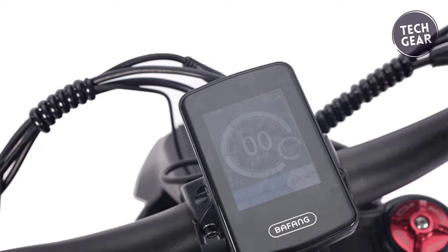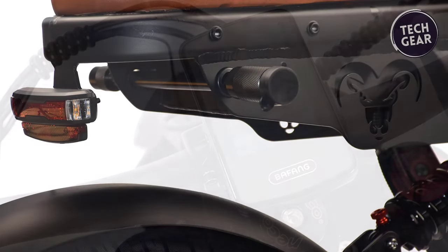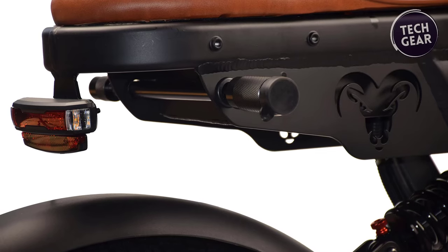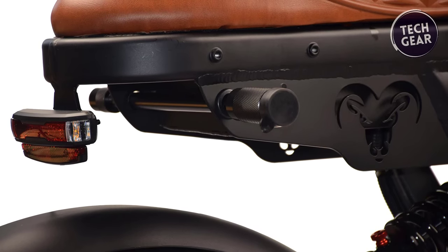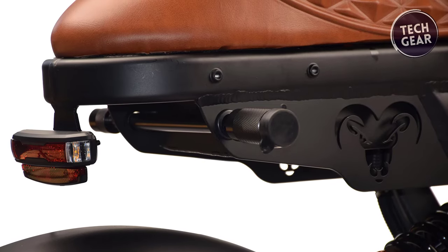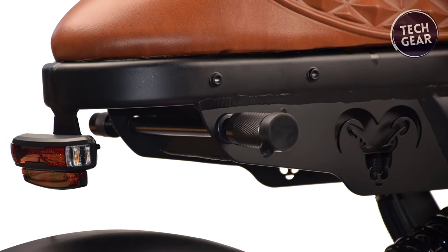Equipped with a full-color LED display with app integration, LED headlights, turning signals and taillights, as well as a horn and integrated mag wheels for increased durability, the Motorgoat V3 leaves no stone unturned when it comes to rider safety and convenience.